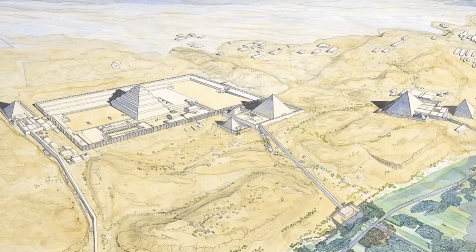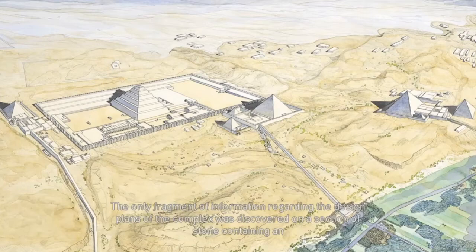The only fragment of information regarding the design plans of the complex was discovered on a section of stone containing an architectural sketch of a vault. The Step Pyramid is the first monument built of stone. Standing at 60 meters high, it was the tallest of its time.